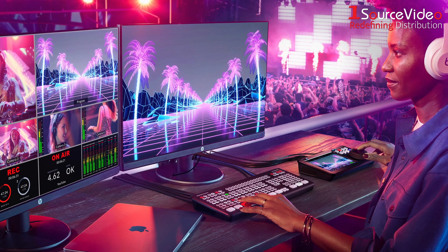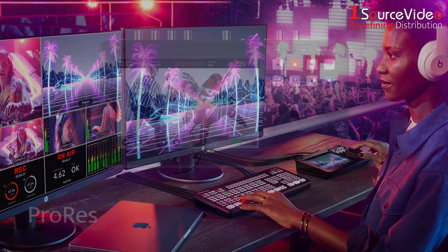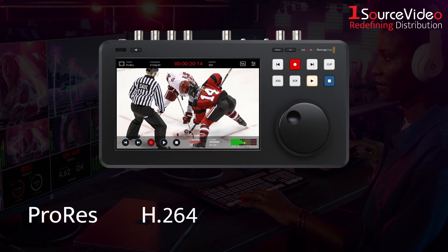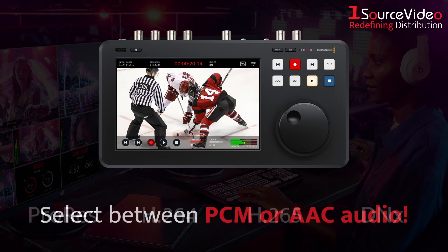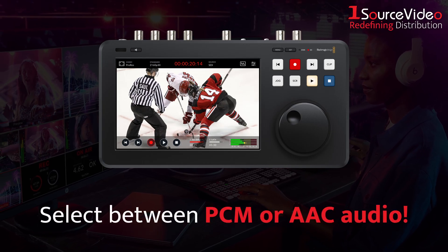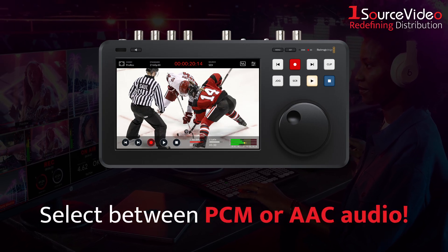Not only will you be able to record true broadcast masters in high-quality ProRes, H.264, H.265, and DNX files, but you can also select between PCM or AAC audio for uploading files to YouTube.